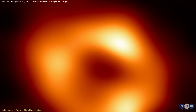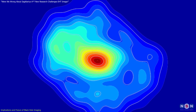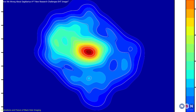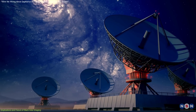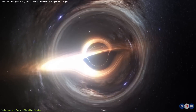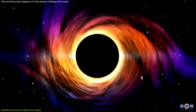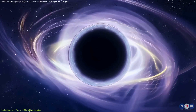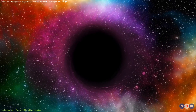Rather than discrediting the EHT's original work, NAOJ's findings demonstrate the value of varied approaches, enhancing our overall understanding of black holes. Traditional models that depict black holes with symmetrical accretion disks may now need to adapt, accounting for dynamic features like disk asymmetry and intense rotational dynamics. Future imaging projects using larger telescope arrays or improved algorithms could yield even more detailed and accurate images. The Event Horizon Telescope, in collaboration with other observatories, continues to evolve and may eventually enable real-time imaging of black hole dynamics, bringing us closer to understanding the universe's most mysterious objects.